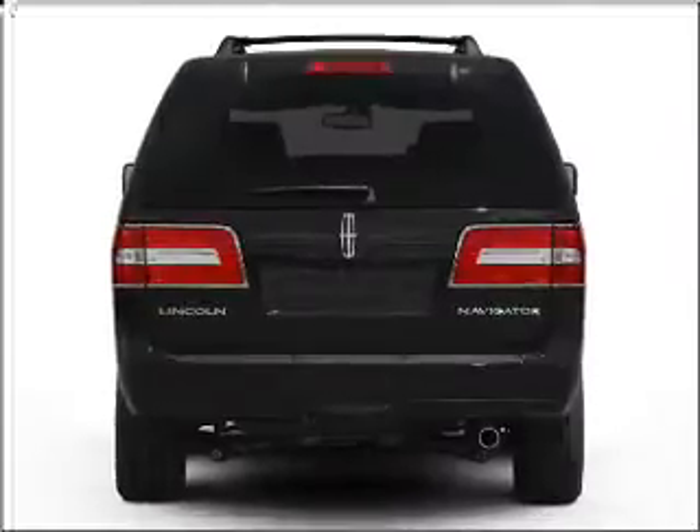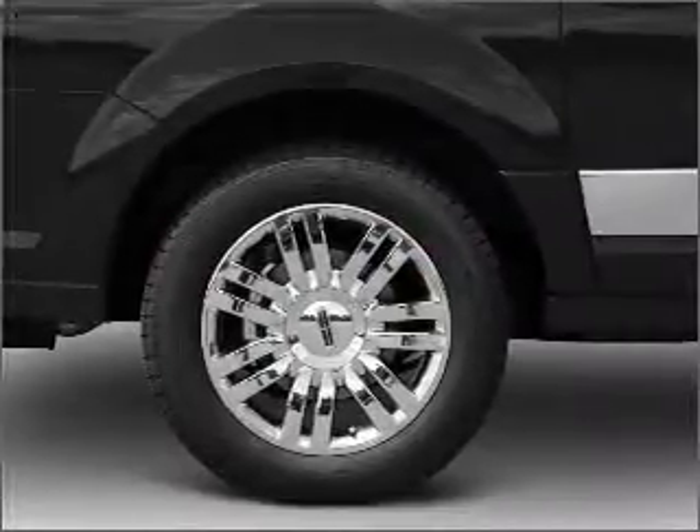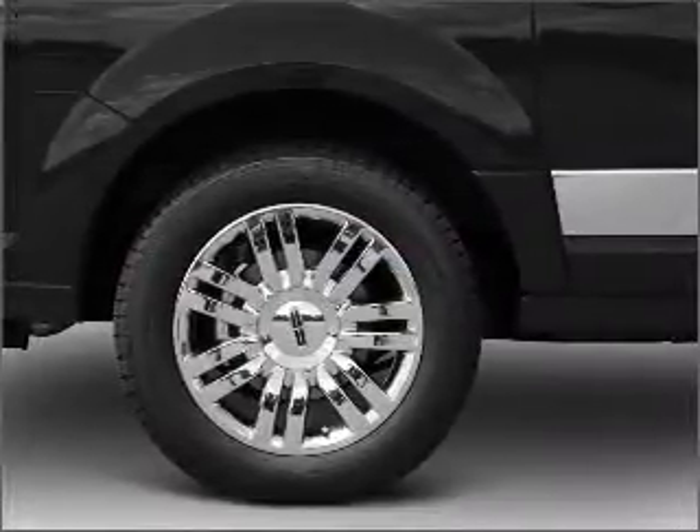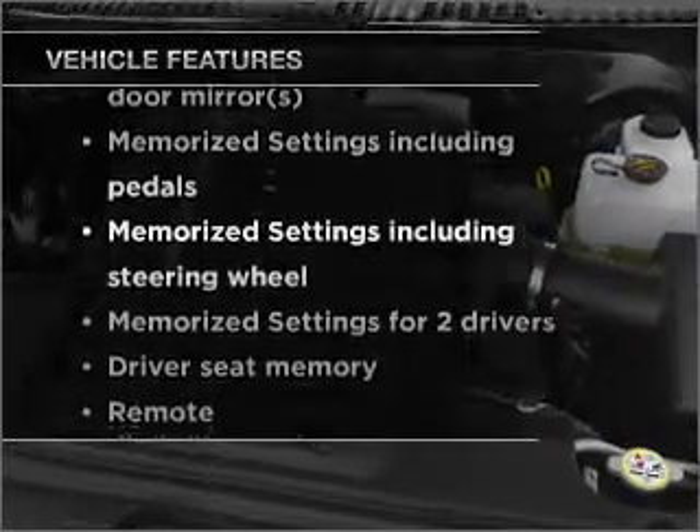Premium wheels give a more luxurious look. Get advanced listening benefits from the premium sound system. You will appreciate the safety feature of anti-lock brakes. Pamper yourself with memory settings, plus enjoy these notable features that are included in this vehicle.